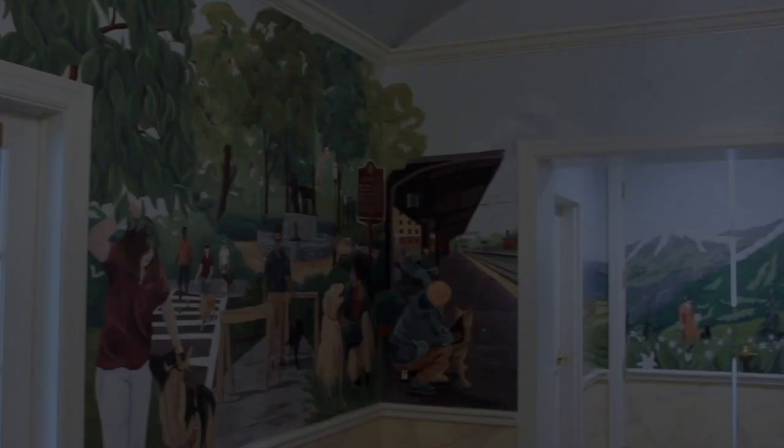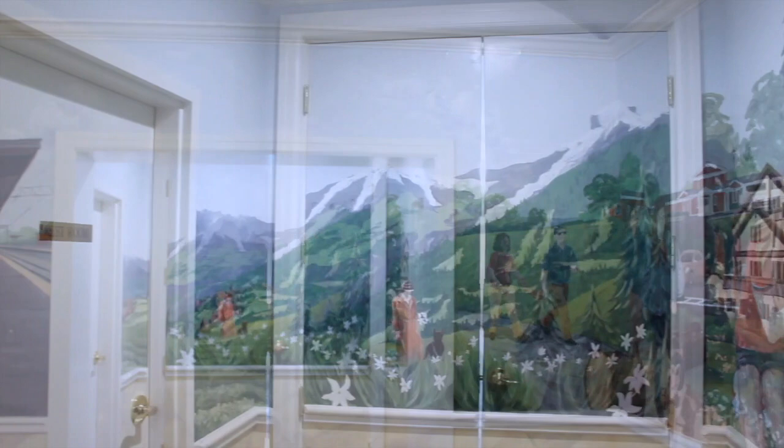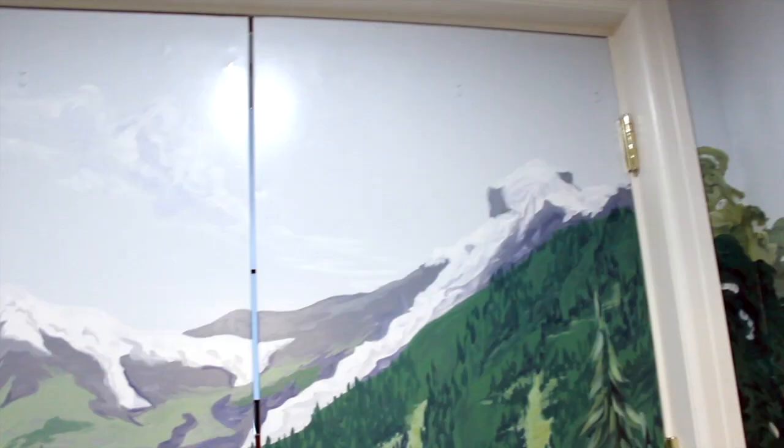Continuing clockwise around the room, a recessed alcove leads to the doors of the Dorothy Eustace room. On the doors in the center, Dorothy Eustace stands with one of her dogs in a field of white flowers. Behind her, verdant green hills rise to meet the snow-capped mountains of Switzerland.